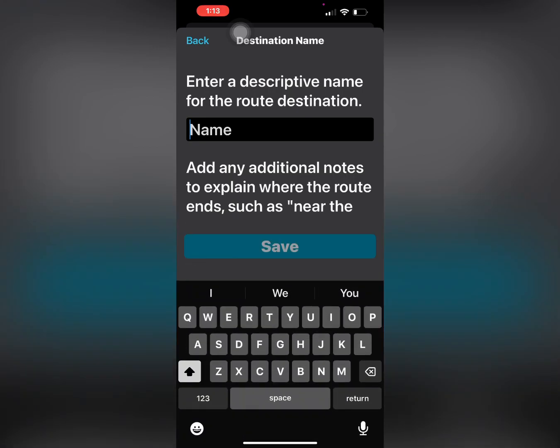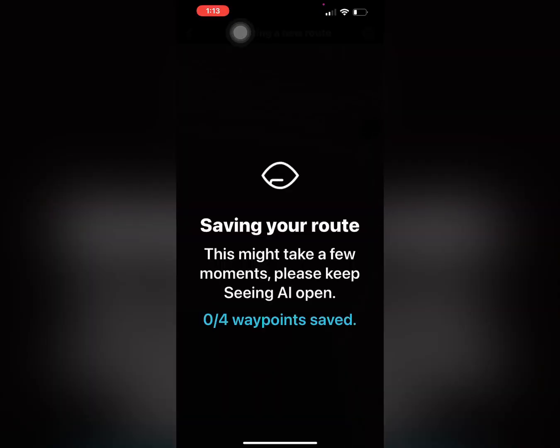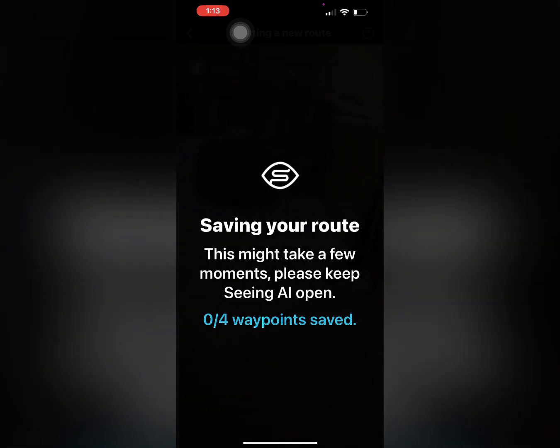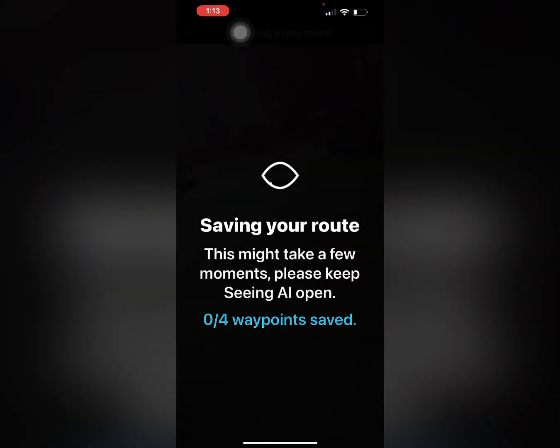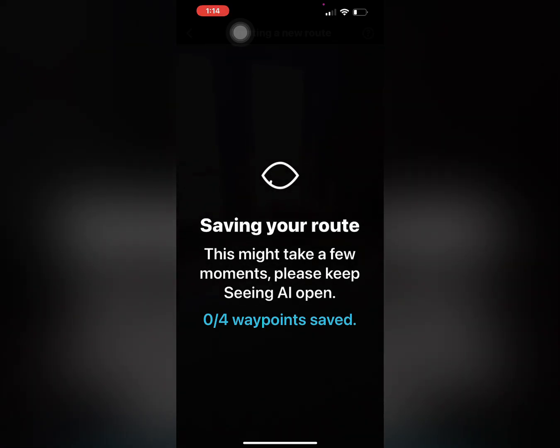For the destination, I'm just going to put 'master' — could be the primary bedroom, however you want to call it. Now it goes through and looks at the waypoints, trying to create that route. Sometimes it takes a few minutes — I've noticed it's very bandwidth-sensitive, so the better your bandwidth is, the quicker this goes.